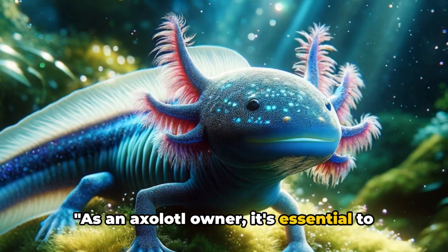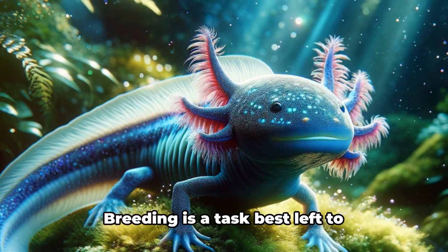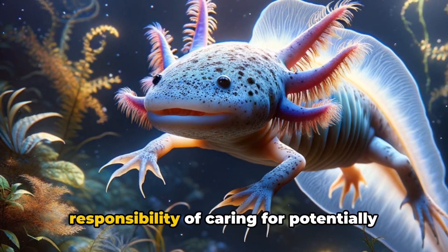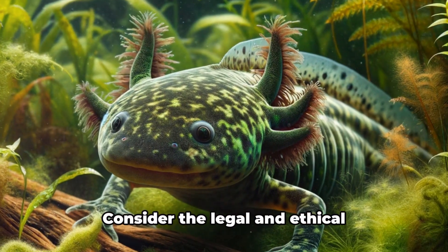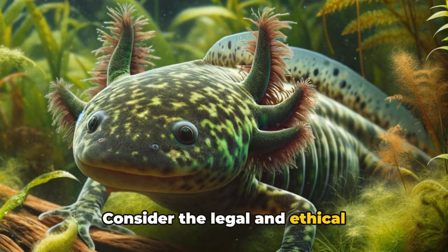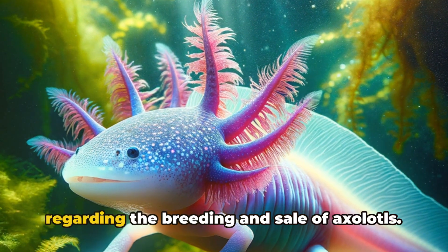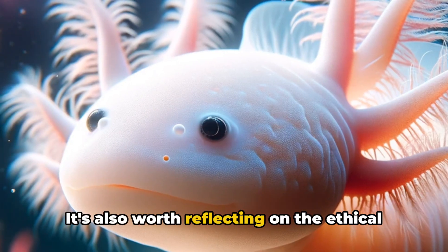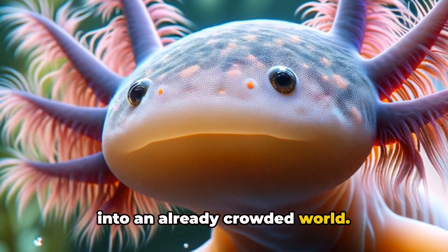As an axolotl owner, it's essential to consider a few things before deciding to breed your axolotls. Breeding is a task best left to experienced owners ready to take on the responsibility of caring for potentially hundreds of offspring. It's not a venture to be taken lightly. Consider the legal and ethical implications as well. Be sure you're aware of local regulations regarding the breeding and sale of axolotls. It's also worth reflecting on the ethical considerations of introducing more pets into an already crowded world.